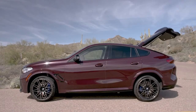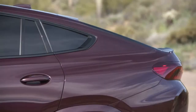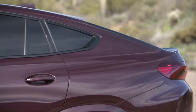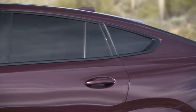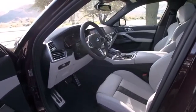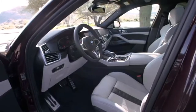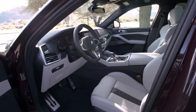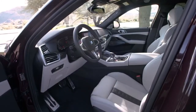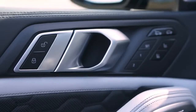The new BMW X6 M Competition, meanwhile, stops the clock at 3.8 seconds and 13.2 seconds for the same two sprints. All models have an electronically limited top speed of 250 km/h (155 mph), which increases to 290 km/h (180 mph) if the optional M Drivers Package is selected.